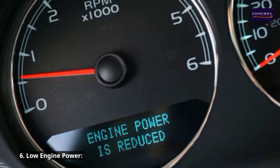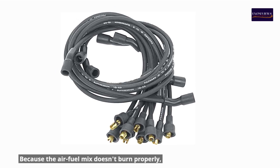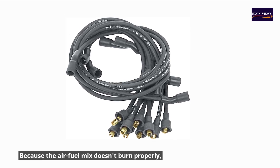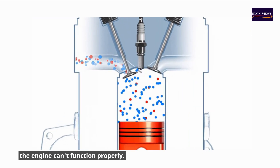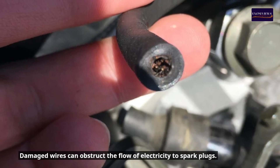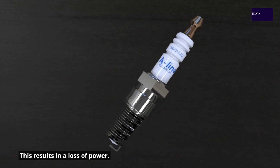Symptom 6: Low engine power. All symptoms of faulty spark plug wires lead to a poor performing engine. Because the air-fuel mix doesn't burn properly, the engine can't function properly. Damaged wires can obstruct the flow of electricity to spark plugs, resulting in a loss of power.